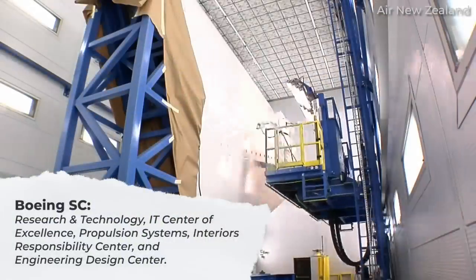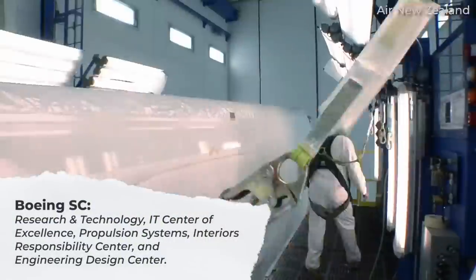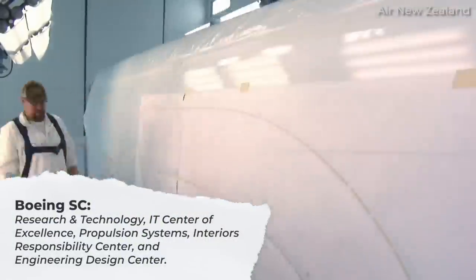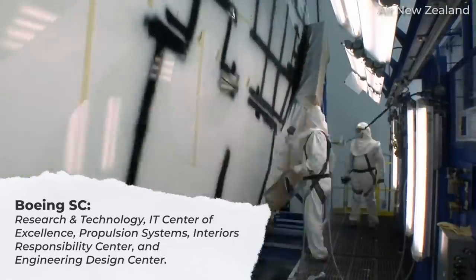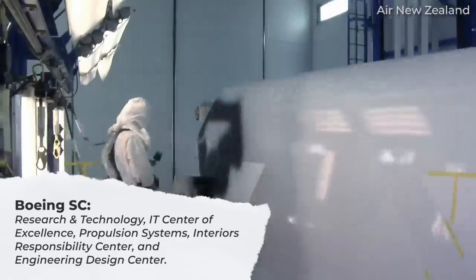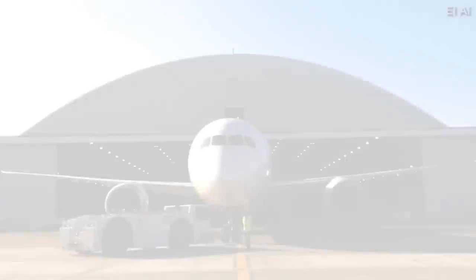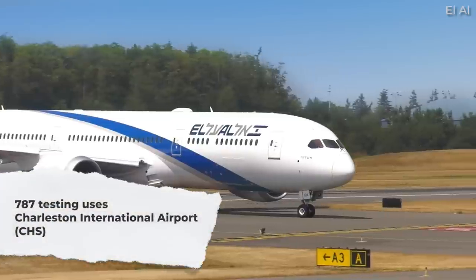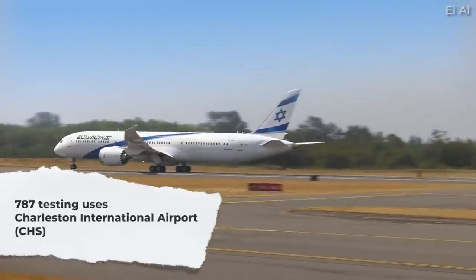In addition to Dreamliner assembly, Boeing South Carolina is home to other Boeing divisions, including Research and Technology, an IT center of excellence, propulsion systems, the Interior Responsibility Center, and the Engineering Design Center. Aircraft testing and delivery of 787s takes place at Charleston International Airport, or CHS.